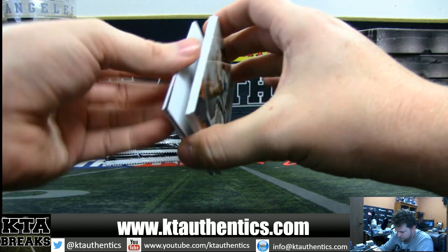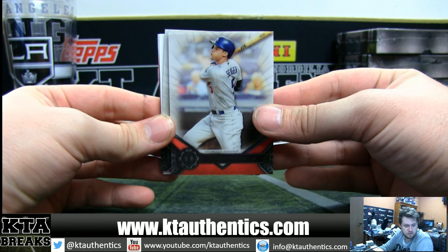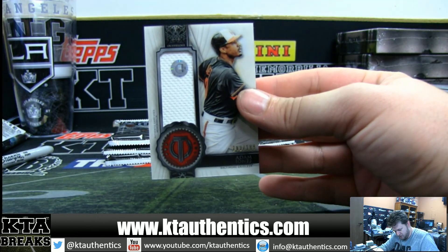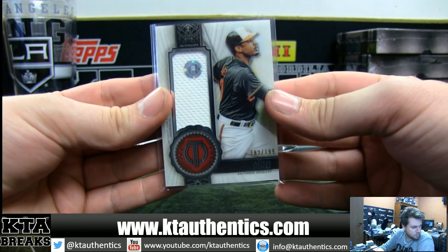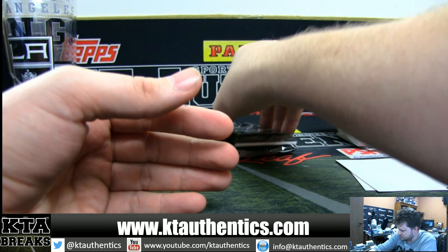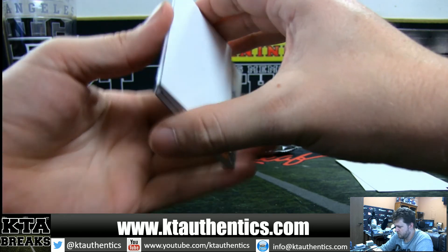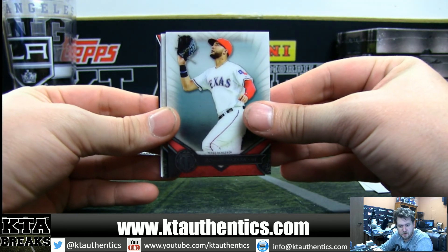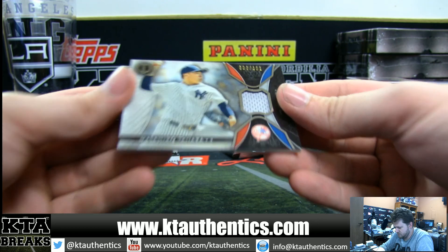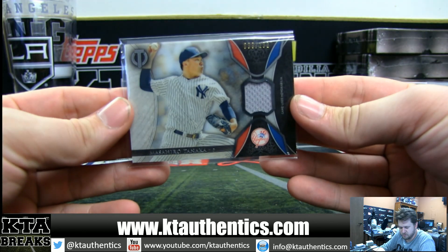All right, jersey time. Corey Seager Dodgers, Sparky Anderson Tigers, and one per case — Adam Jones out of 199 the Orioles. Crazy Adam, one color jersey out of 199. Nomar Mazzara, Jeurys Familia, and Tanaka out of 192 for Brock W.A. — one color jersey Masahiro Tanaka.